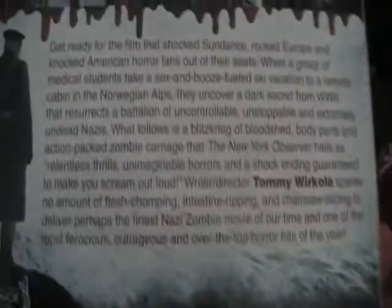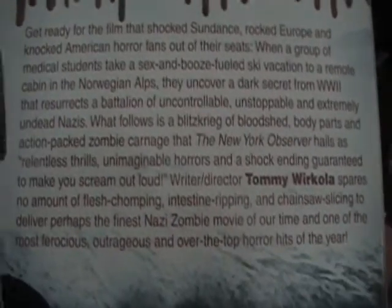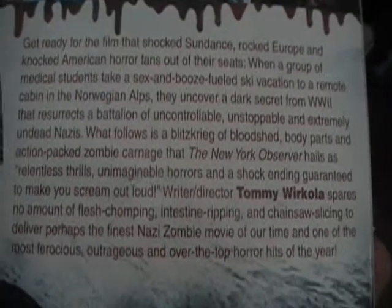It's called Dead Snow. It's about Nazi zombies in the snow — these kids go up for the weekend for a little skiing trip. I haven't really gotten the chance to watch this yet, but I heard it's supposed to be really good. So if I ever get around to doing a review of it, I will. But that's pretty much the whole collection thing. Thank you.